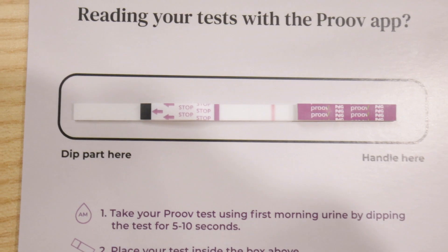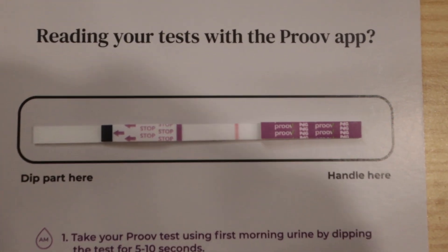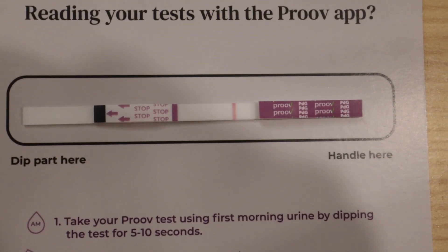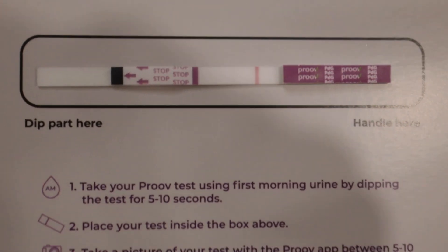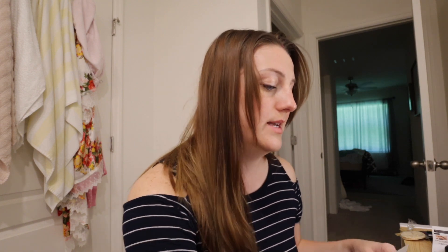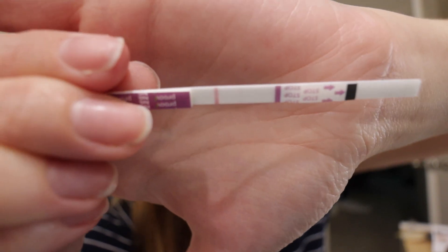The timer just went off. I think this one is going to be a negative. Let's look at it together — you can definitely see that first red line. The second red line is right there; I don't even know if you're going to be able to see it on camera because it's so faint, but it is there. Per the instructions, as long as the second line is visible, the test is considered negative. I can see that second line — it's very faint, but it's there.